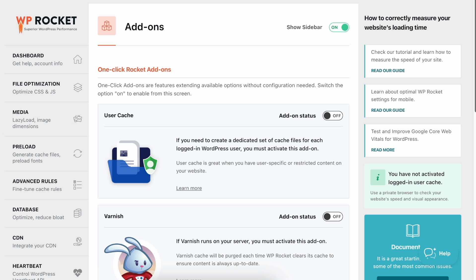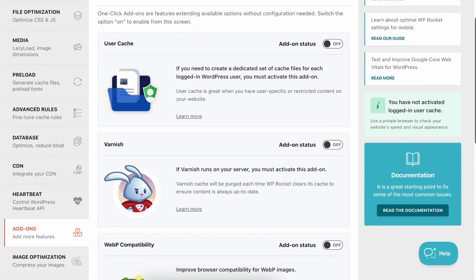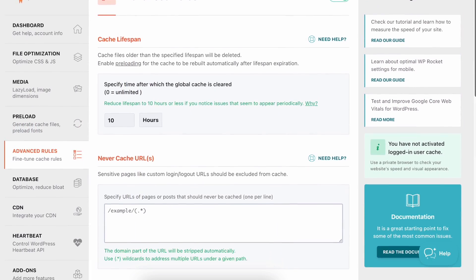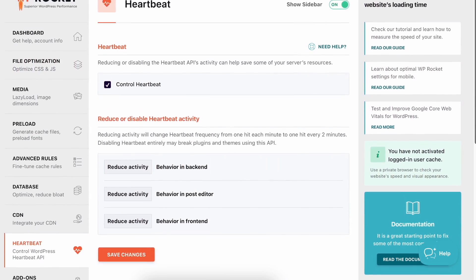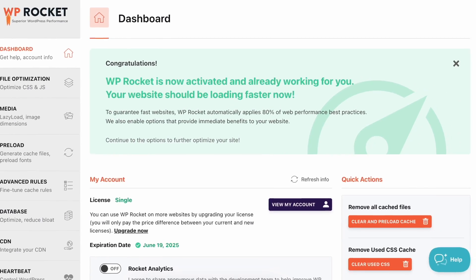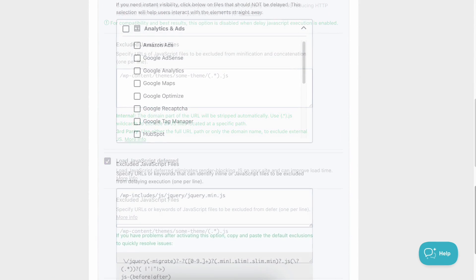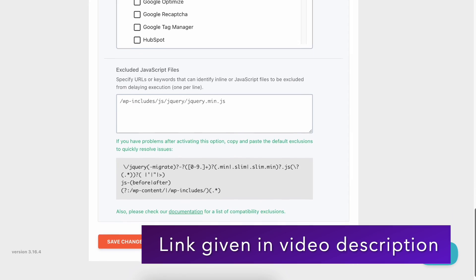Add-ons: WP Rocket offers add-ons such as Varnish Cache, Cloudflare Integrations, and Security Integrations, which can be activated with one click. There are also other features like Advanced Cache Rules, WordPress Heartbeat Control, and Utility Tools. In our experience, the plugin activated many of its features automatically, but we needed to adjust some file optimization and other settings to get our desired results. You can find those customization details in our tutorial mentioned earlier.